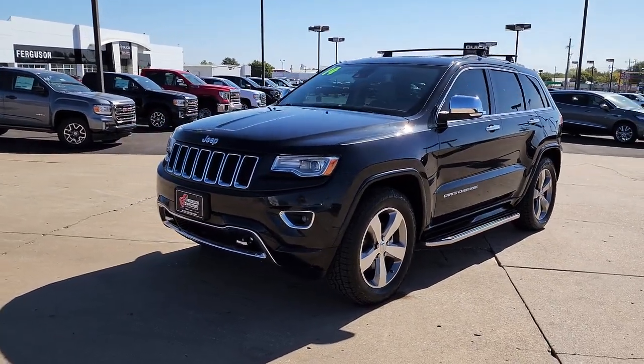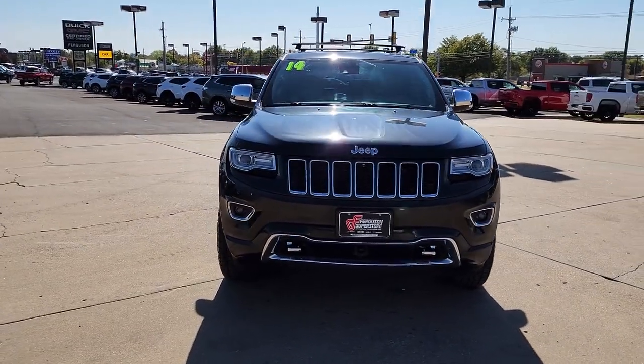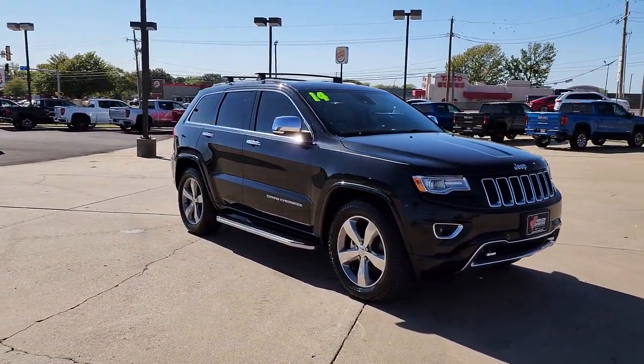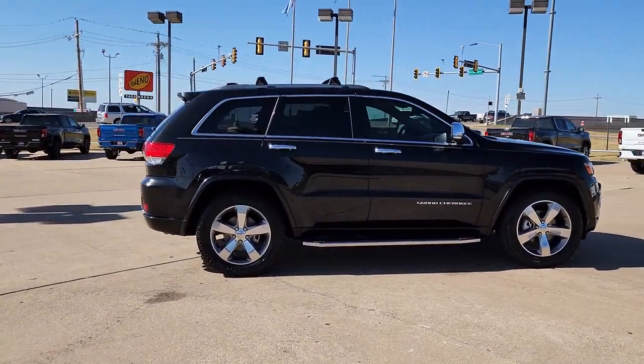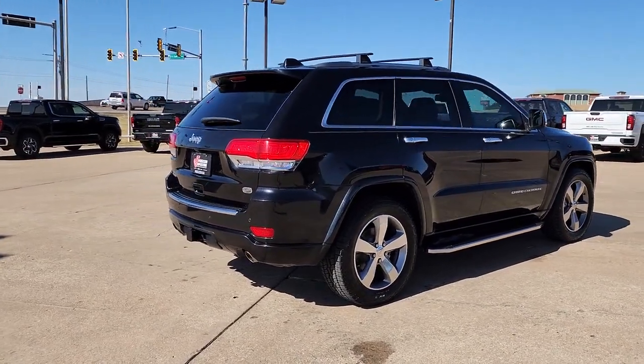Enjoy the view of this 2014 Jeep Grand Cherokee. With less than 100,000 miles on the odometer, this vehicle stands out from the rest. Answer the call to adventure in refined luxury in the Grand Cherokee. It brings rugged versatility, advanced safety features, and passenger-focused technology along on every journey.